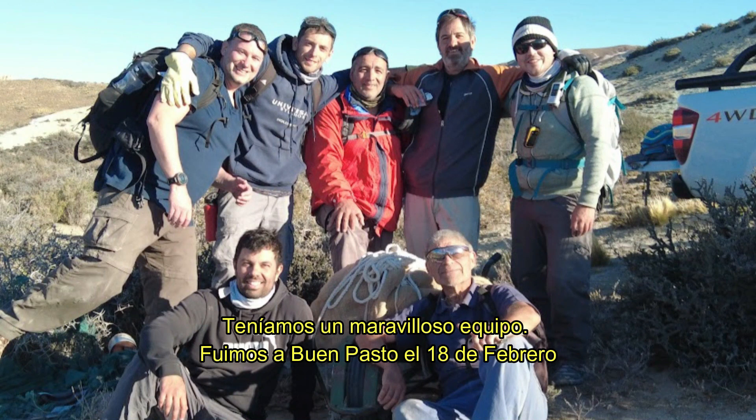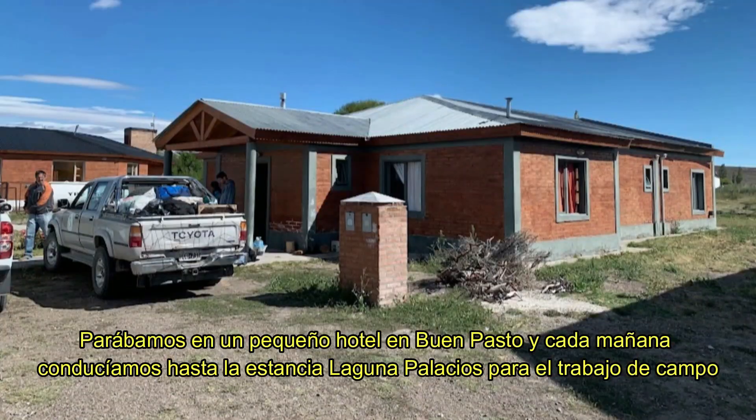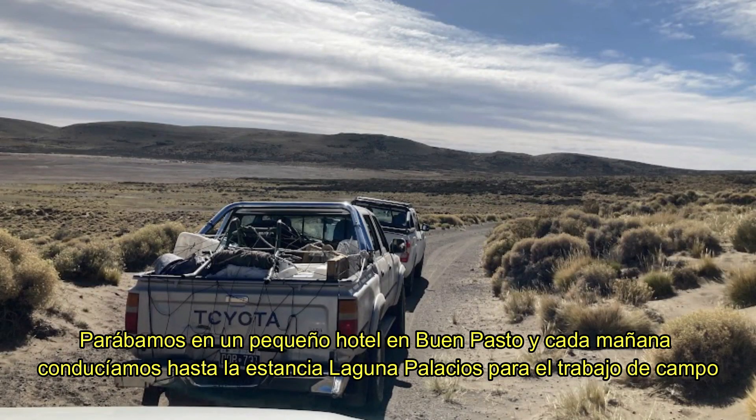We had a wonderful team. We went to Buen Pasto February 18th and arrived there. We stayed in a small hotel in Buen Pasto, and every morning we would drive the trucks to the Estancia Laguna Palacios to do fieldwork.